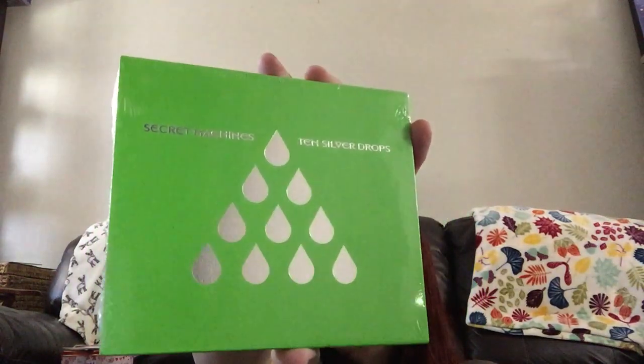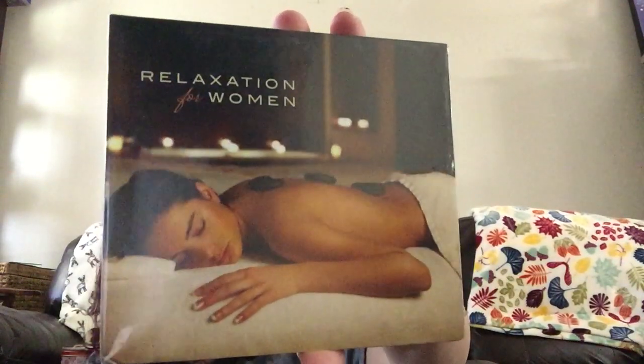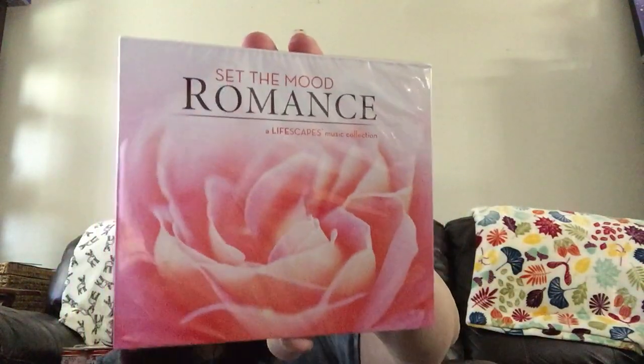I also picked up Secret Machines '10 Silver Drops' — I think these are actual songs with titles like 'Alone,' 'Jealous,' 'All at Once,' 'It's Not Impossible,' 'Lightning Blade Eyes,' 'Daddies in the Doldrums,' 'I Hate Pretending,' 'Faded Lines,' 'I Want to Know It's Still Possible,' and '1000 Seconds.' I'm sure somebody's familiar with this band. Then I found 'Relaxation for Women' and 'Set the Mood Romance' — I thought the romance one might be cute for my Valentine's decor.